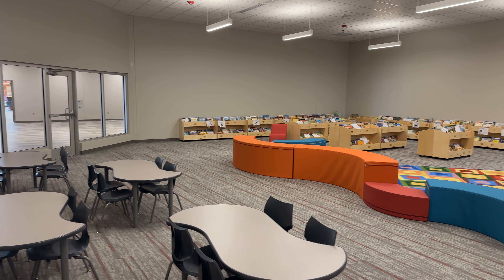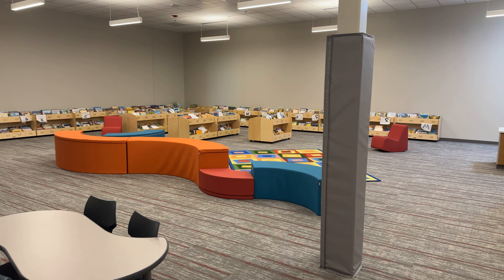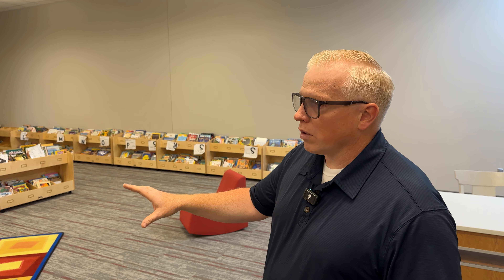Here we are at the Lincoln Library. Students still have access to all the reading materials we're used to, and we also have modular furniture that will help students feel comfortable in this space. In addition to the modular furniture for exploring books, there are also small group study areas — just a tremendous space that students will benefit from.